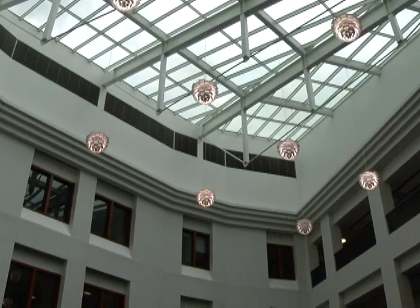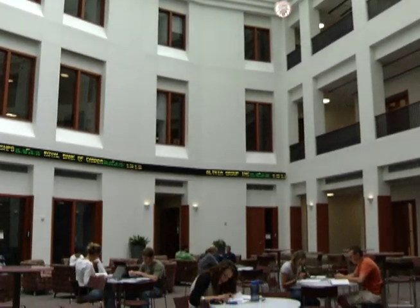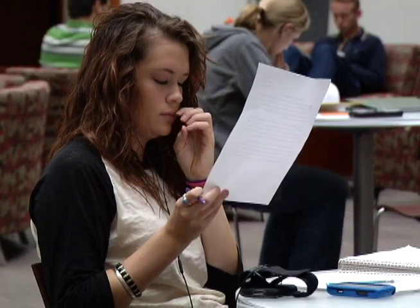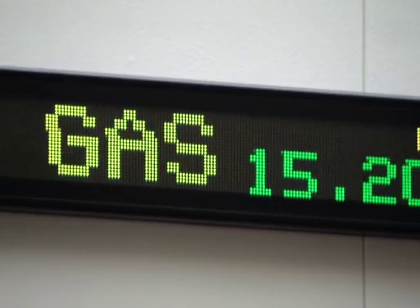We are here in the beautiful Jonah Bank Atrium in the College of Business, and Brent, this really is the heart of this beautiful facility. It is — it's 5,000 square feet, it's the central gathering place for our students, our faculty, and the business community. As you can see, we've got a stock ticker sharing real information on not only prices of stock but also current events and news.